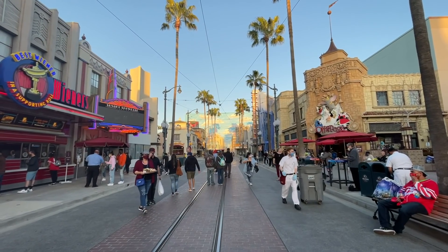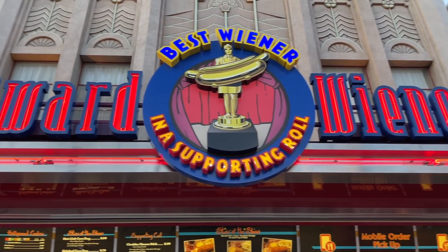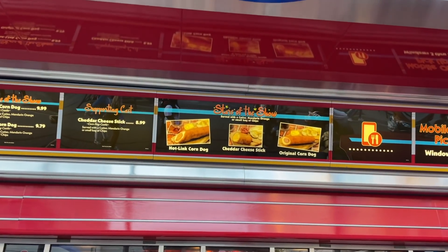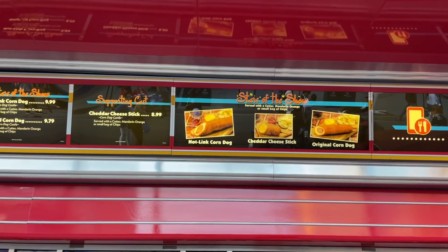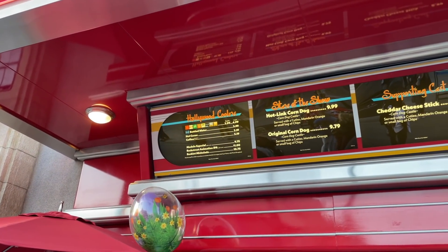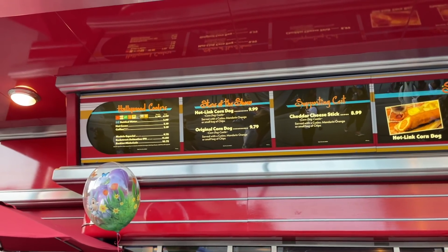Here we are at Award Wieners — the best wieners! I'm gonna get an original corn dog; I heard they're really good here. I'm also gonna get a Backlot Matchelada. I heard those are really good too, and you get real Hollywood Studios Backlot Express vibes from this place. Look at this thing — it's like a drumstick. It's an original corn dog, let's go into this!